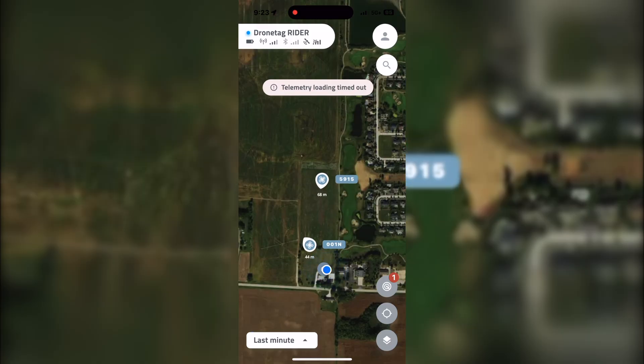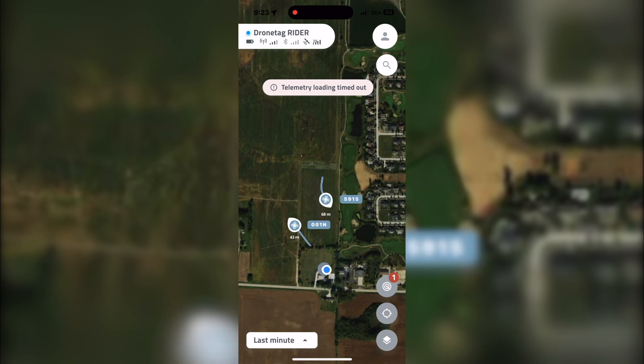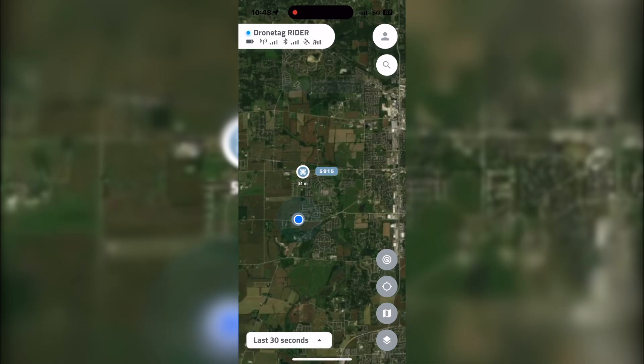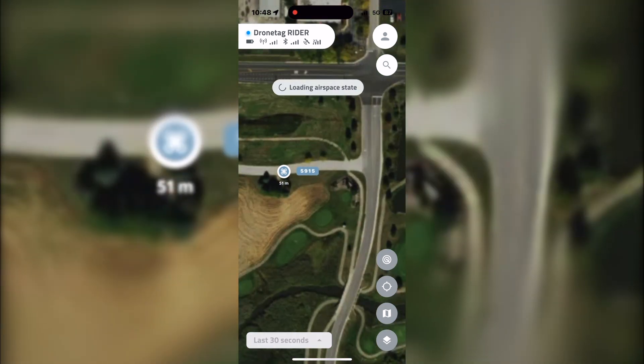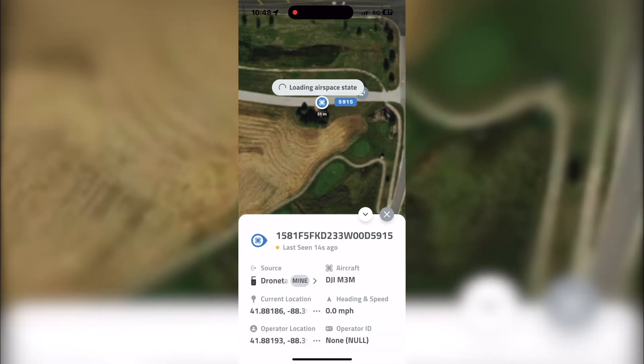The idea is that you'll be able to see all of the drones in the area. We actually did that the other day — my business partner Michael and I took two drones up and you could see both drones and get information on both. So if you've got 20 drones within a three-mile radius, you're going to see a ton of drones. Michael and I also tested it where he didn't tell me where he was going, and I had to use the Drone Tag Rider along with the app to find him. It was really simple — I located him as soon as his drone went up and was broadcasting Remote ID.